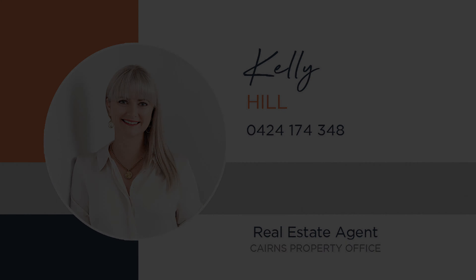15 Bolgan Road in Falluga really must be seen to appreciate what is on offer. Please contact me now to arrange your private inspection.